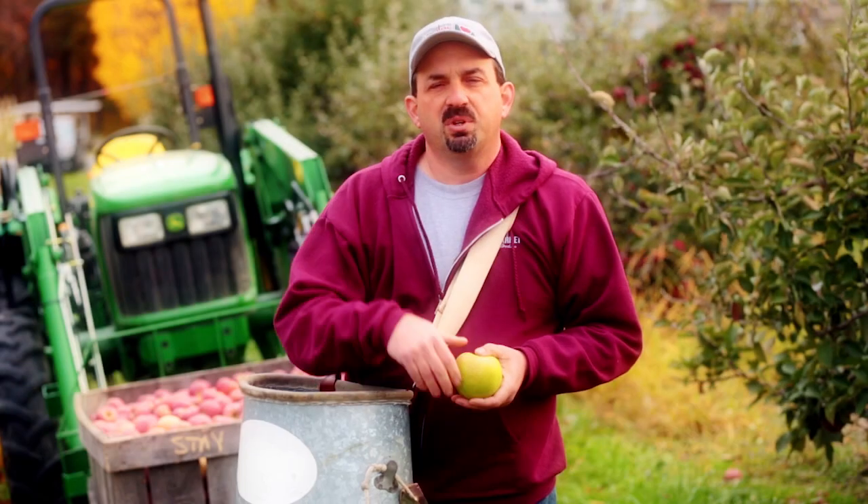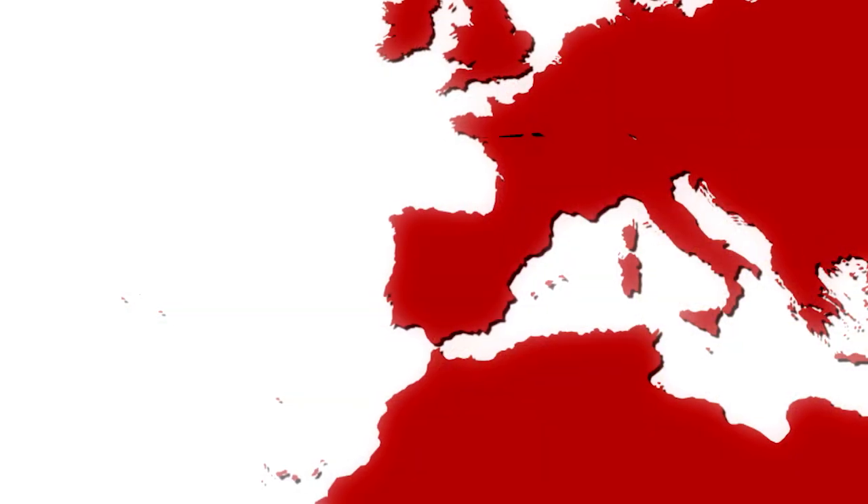Where do apples come from? Apples actually originated in Central Asia and Northern China. And in those areas of the world, they actually have apple forests. Apples were cultivated and refined in Europe.